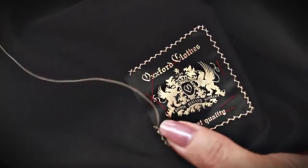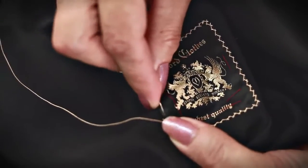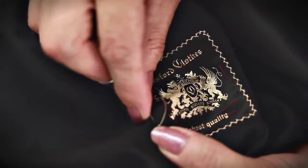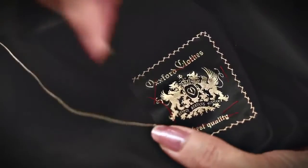From the buttonholes, to the bar tack pockets, to the Oxford label inside, every stitch of an Oxford suit is hand tailored to ensure that your suit upholds our century-old tradition of quality.